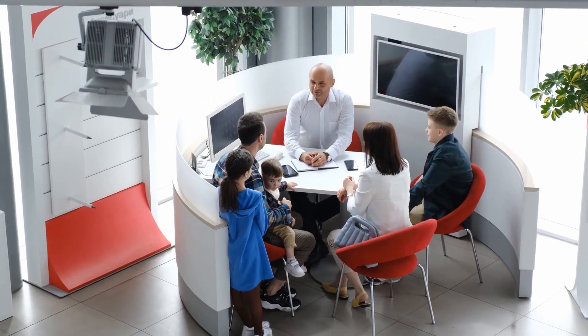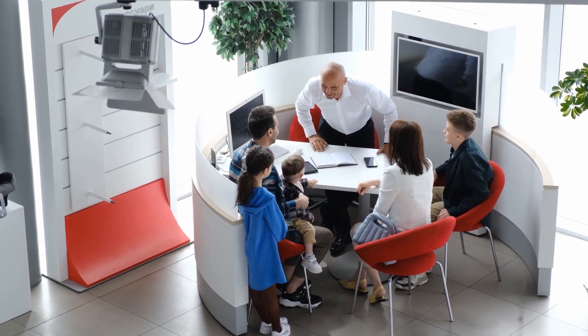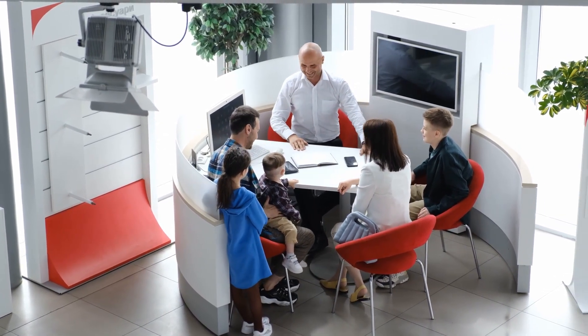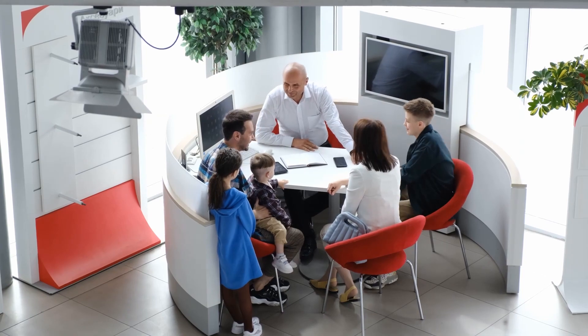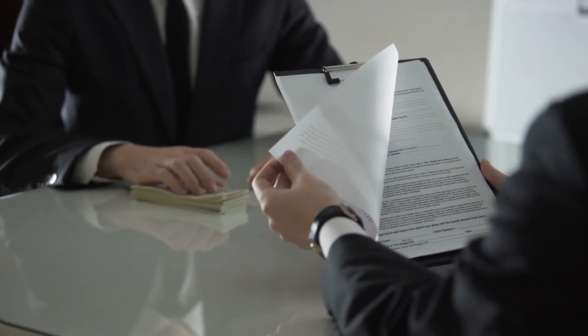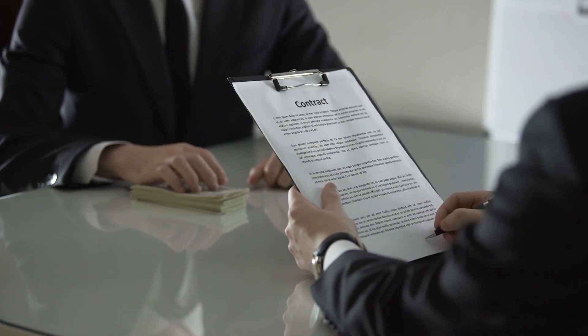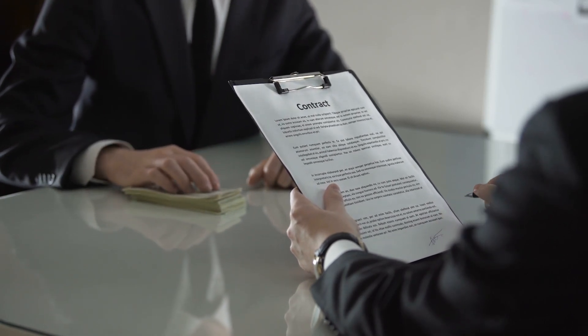As important as what to do, it's also essential to know what not to do when applying for scholarships. Procrastination, ignoring eligibility criteria, and not proofreading your application can hurt your chances. Also, don't forget to show enthusiasm and apply for multiple scholarships.